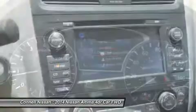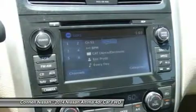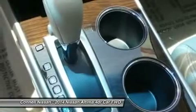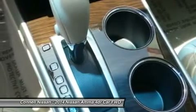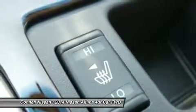Connell Nissan includes 3 years or 36,000 miles of oil and filter changes on the purchase of most new Nissans; does not include commercial vehicles. See dealer for details.